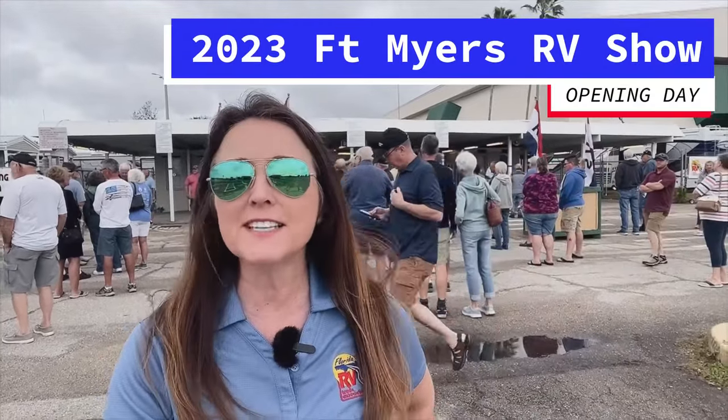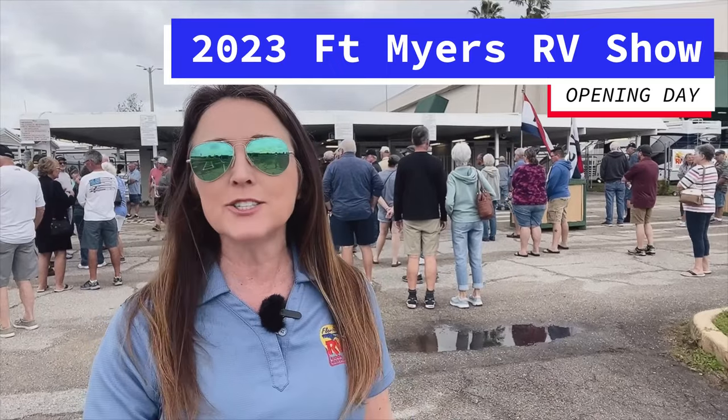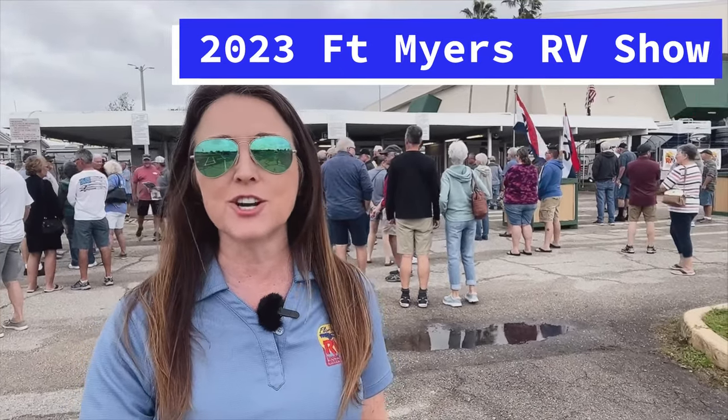This is Trey Ann with FRVTA, and I'm at the Lee County Civic Center for opening day of the 2023 Fort Myers RV Show.